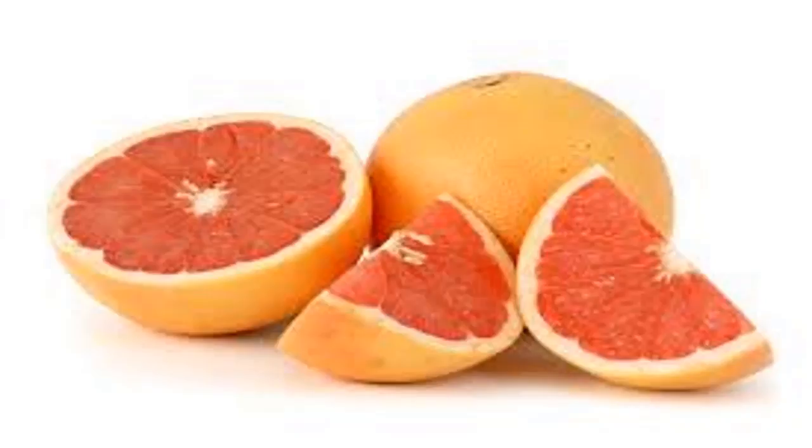3. Reduce Cholesterol. A recent study published in the Journal of Agricultural and Food Chemistry was conducted on 60 patients who underwent cardiac surgery. One group of participants had grapefruit added into the diet, another group had red grapefruit added, and the third group did not add any grapefruit to the diet.